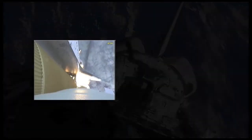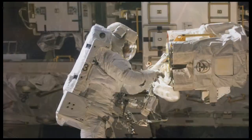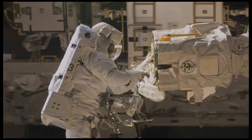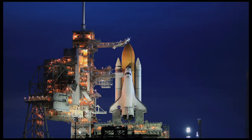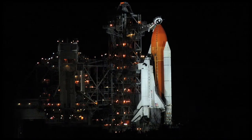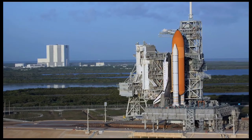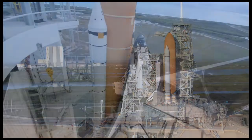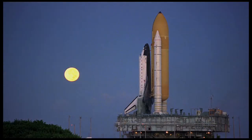In November, Atlantis would return to the International Space Station for a tenth time. And now, with only three scheduled flights remaining in the program, Atlantis is on the pad one final time. STS-132 is the last scheduled flight of the space shuttle Atlantis. After 25 years of service, she will be retired.